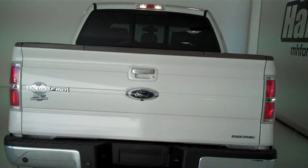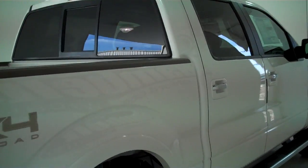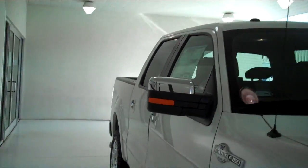The truck is also equipped with a trailer towing package. You can see this vehicle in all of our inventory at mhford.com, or come out and see us in person at the big corner of 119th and Kellogg. That's Mel Hamilton Ford, the home of volume selling. Thanks for looking.